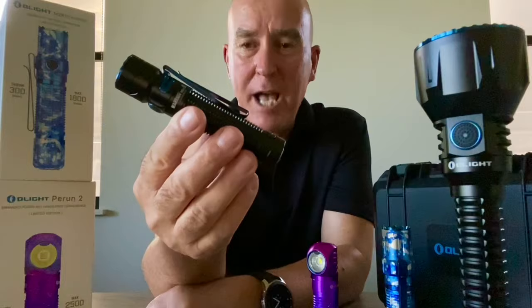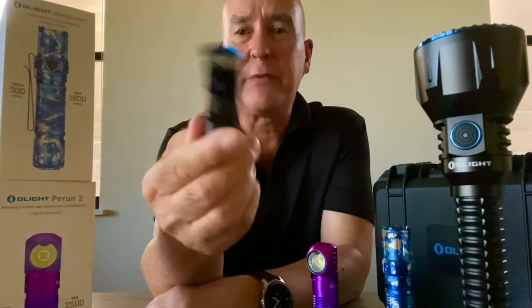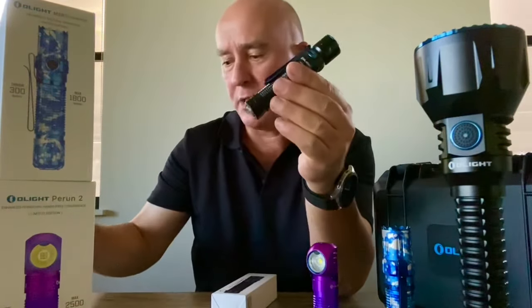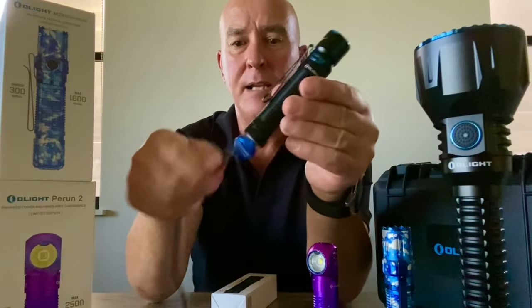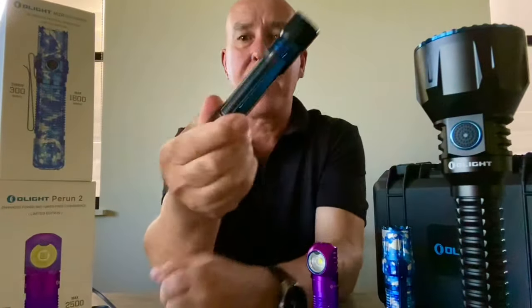The torch itself is rechargeable, waterproof, and shockproof, with three different levels of light: low, medium, and high. It also has magnetic charging, which is a fantastic feature — the charger just clips on and plugs straight into a USB device for charging. All included in the sale tonight at big discounts.